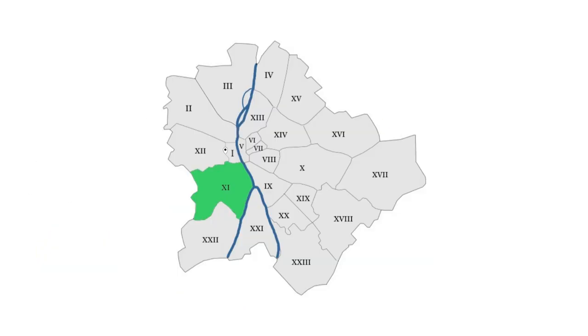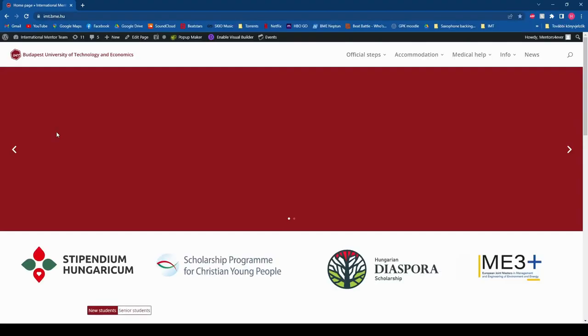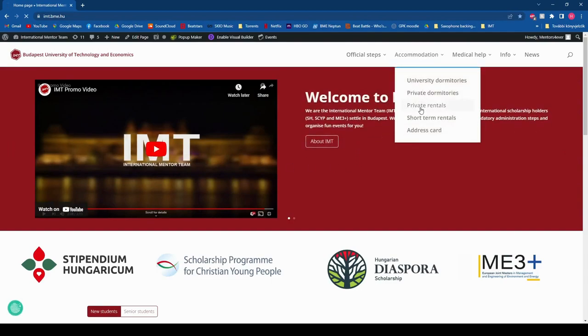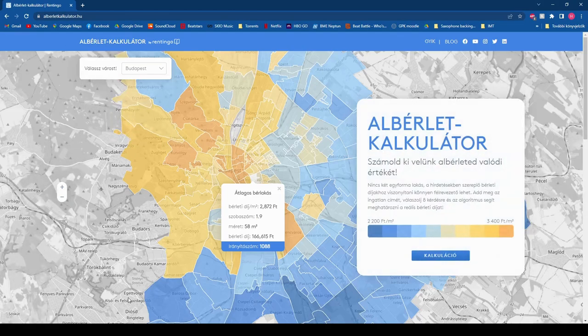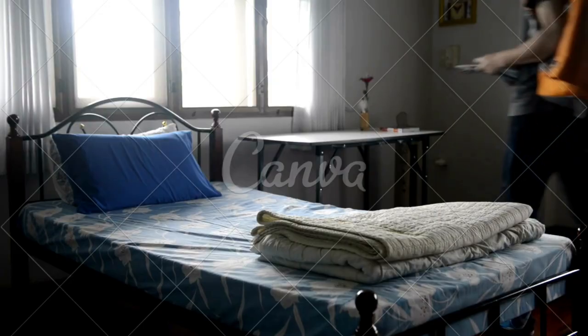BME is in the 11th district, so it is recommended to look for places in that and the surrounding districts. You can find more information about recommended areas on our website. Keep in mind that these areas are usually more expensive, so if your priority is to find something cheaper, it might be worth it to have a longer commute to school every day.